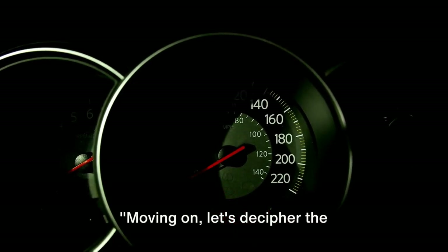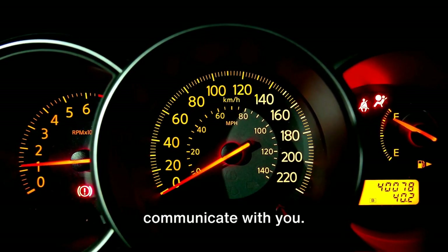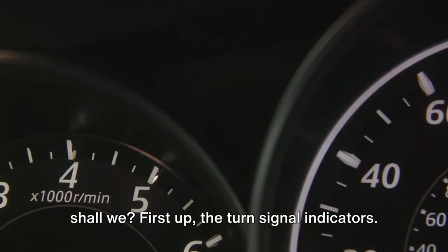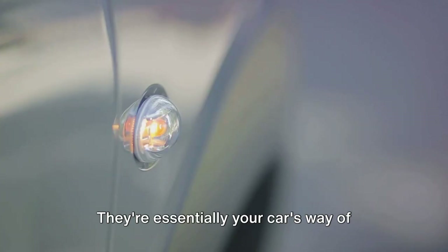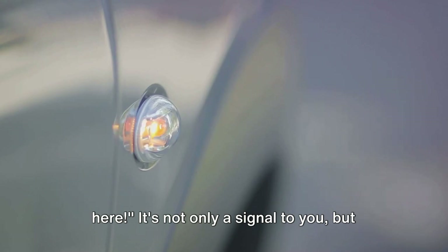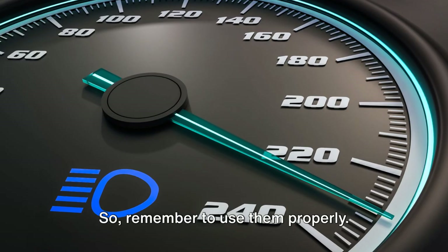Moving on, let's decipher the information symbols. Think of your car's dashboard as its language, a way for your vehicle to communicate with you. First up, the turn signal indicators — the little green arrows that flash when you're making a turn. They're essentially your car's way of saying, "Hey, I'm about to make a move here." It's not only a signal to you, but also to other drivers, helping to prevent accidents. So remember to use them properly.